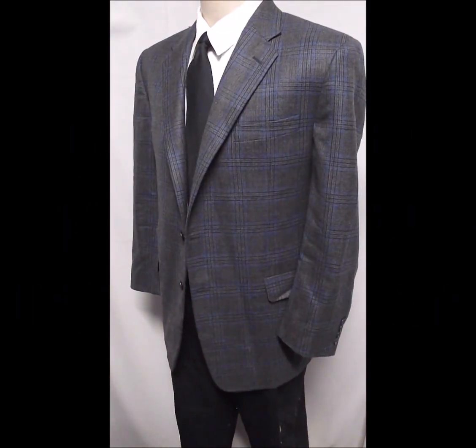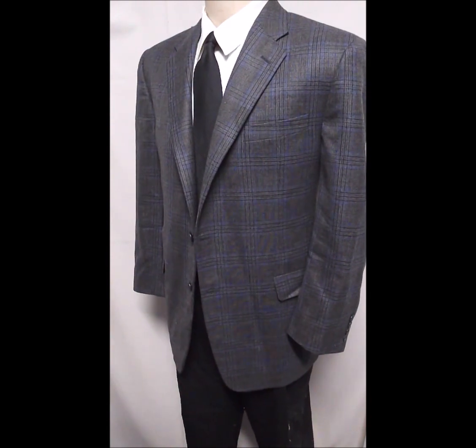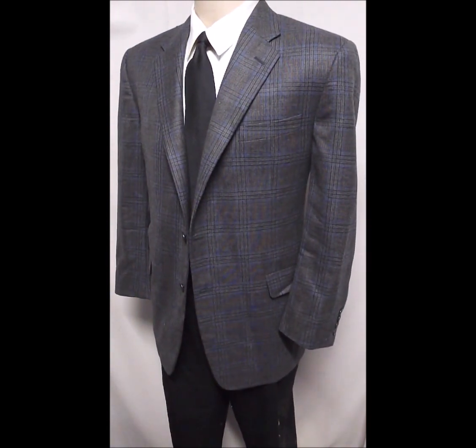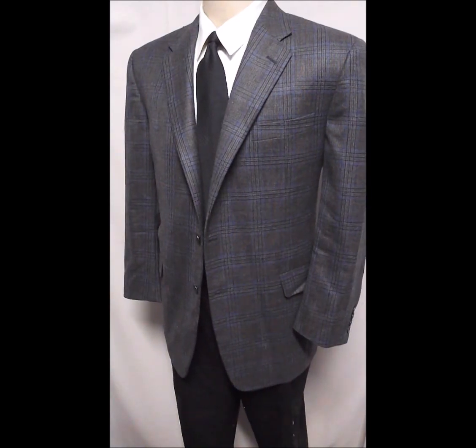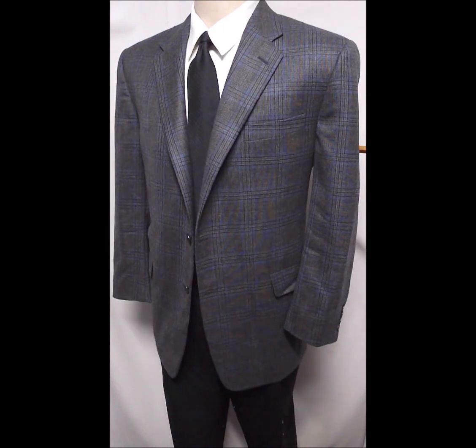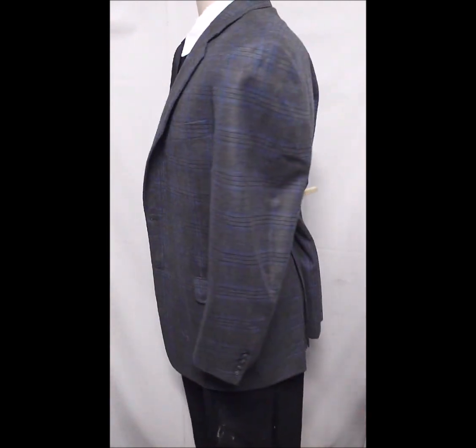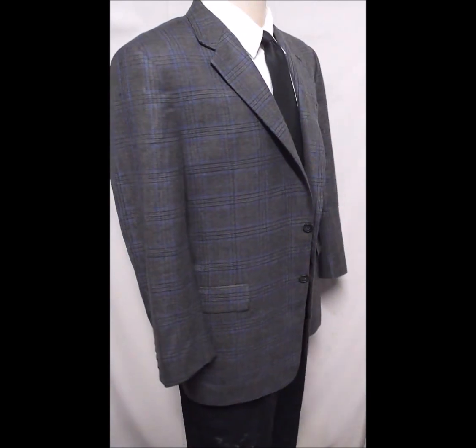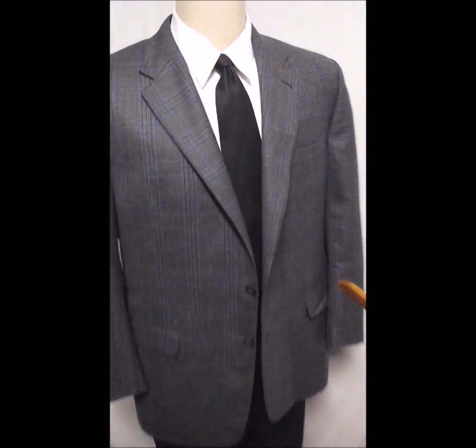This is a Hickey Freeman from Nordstrom and it's got a beautiful light subdued plaid. It's almost purple — we'll take a closer look so you can see it. It's really a nice feeling fabric. It's got the double rear vents, nice draping shoulders. It's a nice quality.